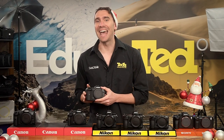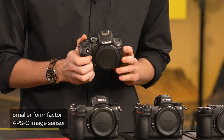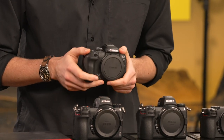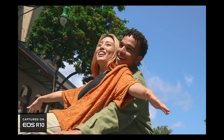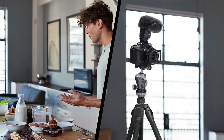With the EOS R10, Canon introduced its EOS R system to a beginner audience. This camera features a smaller APS-C format image sensor, which allows it to feature a significantly more portable design. The EOS R10 includes a rapid-fire continuous shooting rate, as well as 4K video recording and a host of vlogging-friendly features.